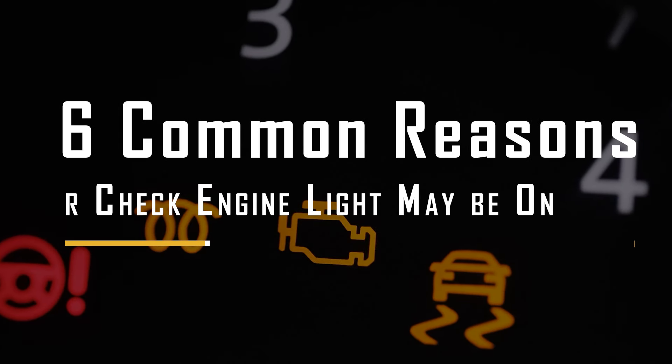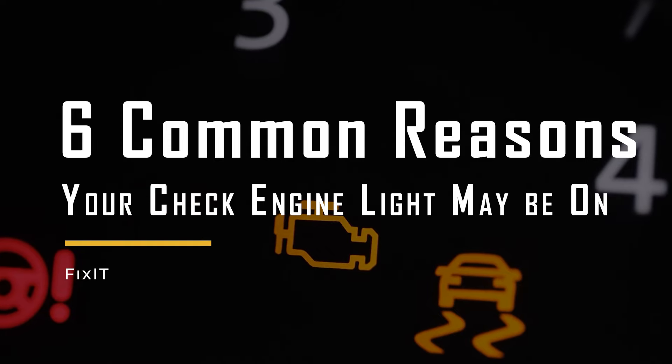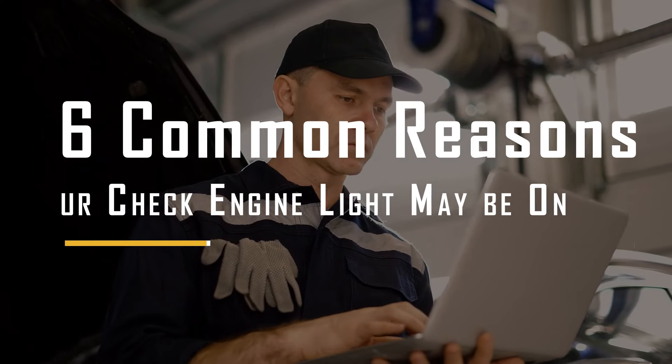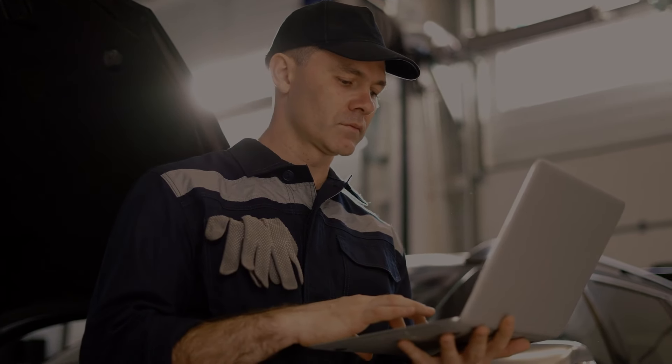In today's video, we're looking over six common reasons why your check engine light is on. So stick around until the end of the video if you want to learn more about what could be causing this warning signal in your vehicle. Let's get started.